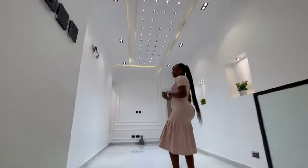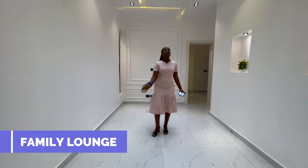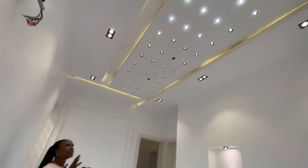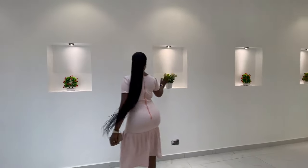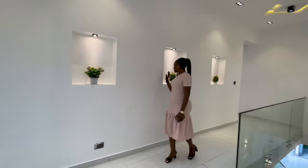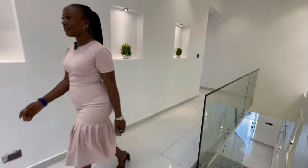The first thing we see when we get upstairs is the family lounge. We have tiny spotlights on the ceiling and lovely mini flower vases used to beautify the wall, adding beauty to the house.